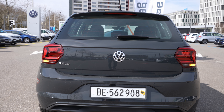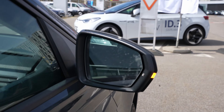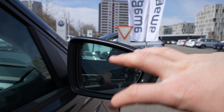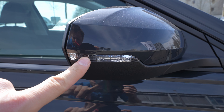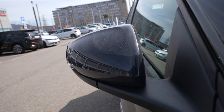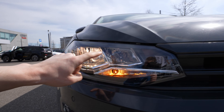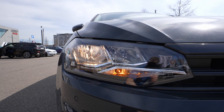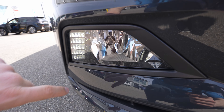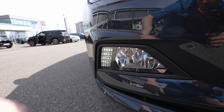Overall the car looks nice. The rims look quite beautiful too. The exterior design of the new Polo is much more beautiful than what it was years before. The car comes with normal bulb lights — on the turning signals, the reverse light, and the main headlights. You can get full LED lights as an option, likely on higher trim versions.